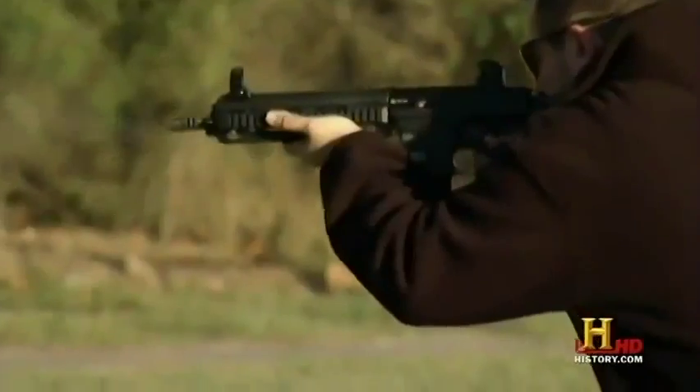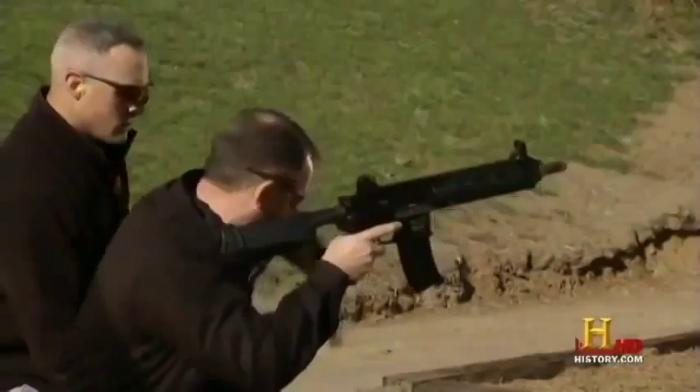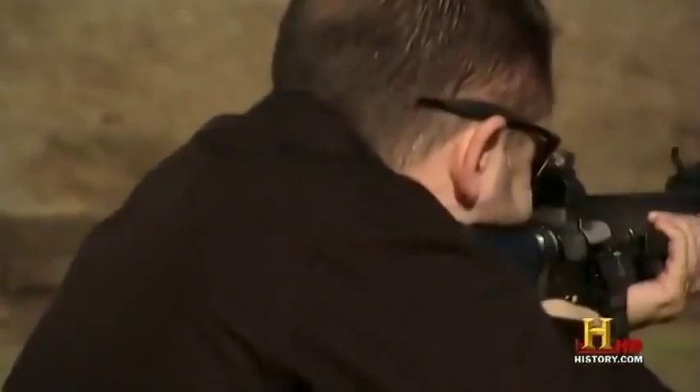And it's fast — 900 rounds per minute fast. Yet, even with its incredible firepower, it is deadly accurate and always cool to the touch.